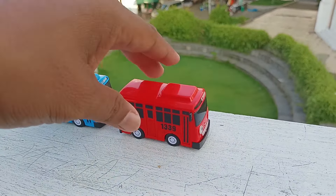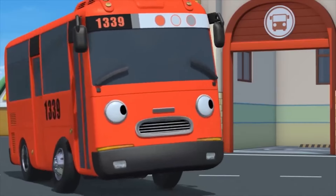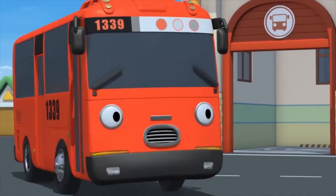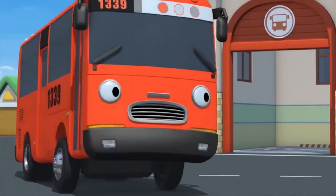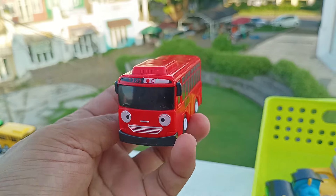Wow, lihat teman-teman, ada mobil bus berwarna merah. Ini namanya Gani. Oh, Red sedang diperbaiki di bengkel sekarang ini. Dan Hana memberinya suntikan besar yang menakutkan. Wih, keren ya. Simpan di sini.